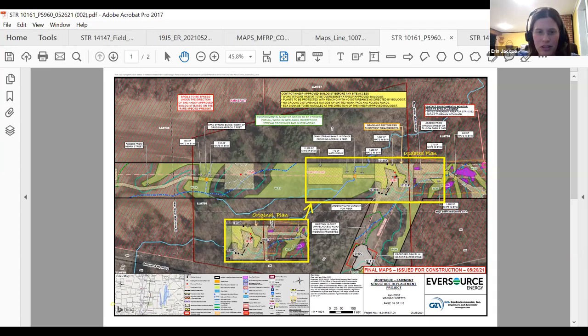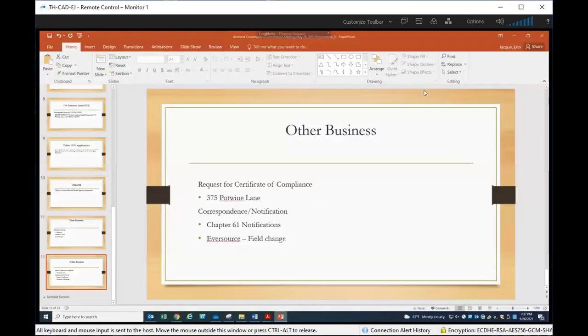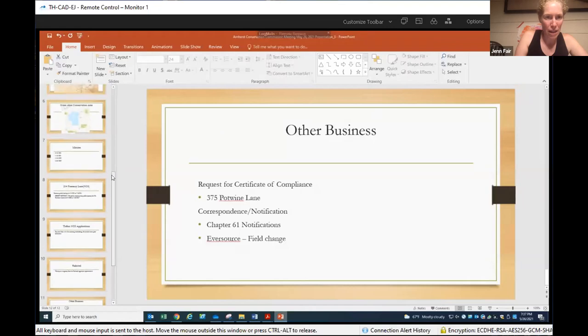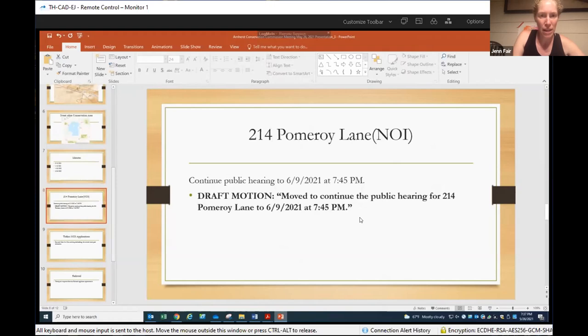So where are we at for time? Let's continue our 7:25 hearing and then handle our 7:35 NOI. My understanding was that over at Poor Farm they need a little bit more time, so I'm pulling up the PowerPoint presentation. It looks like we need a motion to continue the public hearing for 214 Pomeroy Lane to June 9th at 7:45 PM. I move we continue the public hearing for 214 Pomeroy Lane to June 9th, 2021 at 7:45 PM. Second. Larry aye, Fletcher aye, and I'm an aye.